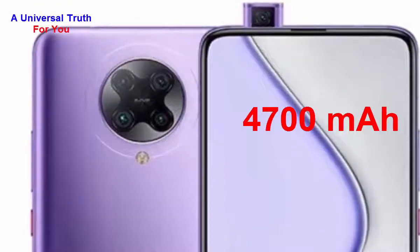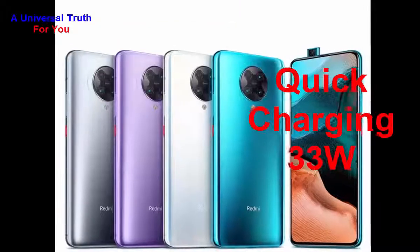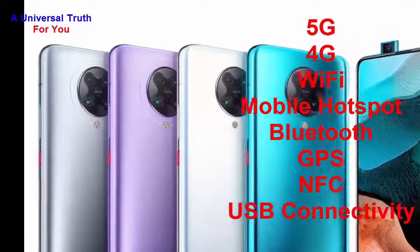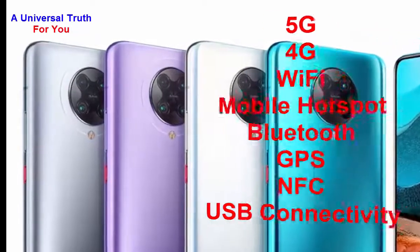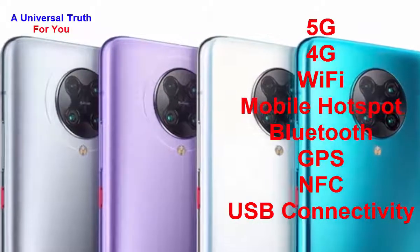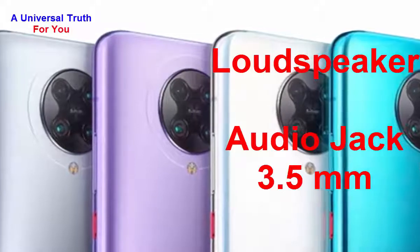Now let's go to its battery. The battery capacity is 4700 mAh — a lithium-ion battery with 33-watt quick charging technology. For network and connectivity, it supports 5G and 4G with VoLTE, Wi-Fi with mobile hotspot, Bluetooth, GPS with GLONASS, NFC, and USB connectivity including USB Type-C.